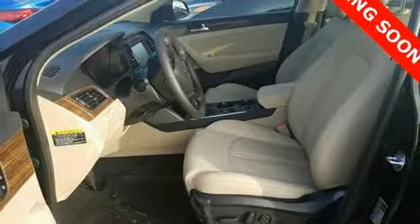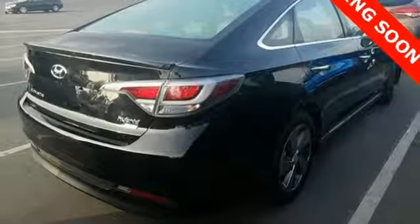AutoWeek finds it's an extremely well thought out car, and what it may lack in sheer driving excitement is balanced by solid engineering and some careful attention to detail.